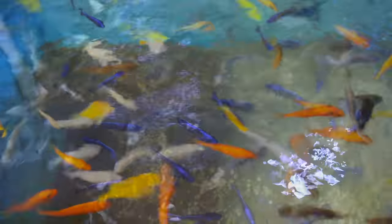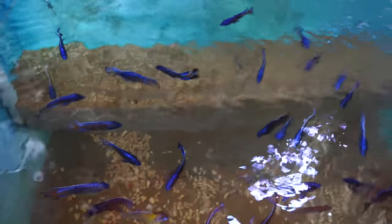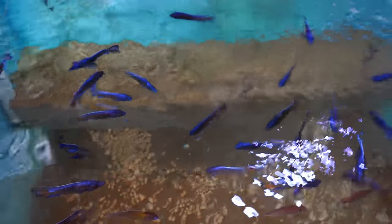They absolutely look amazing when you're looking at them from top down. If you're considering a smaller pond, this could absolutely be a striking thing to look at. Throughout this entire fish room they were just amazing — you look at all this amazing color and it's just really cool.